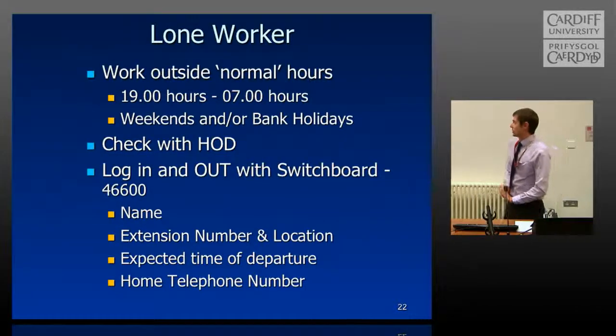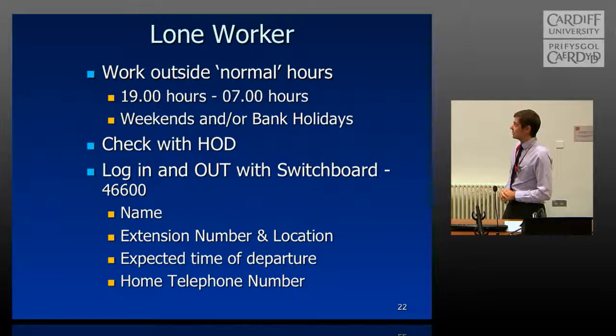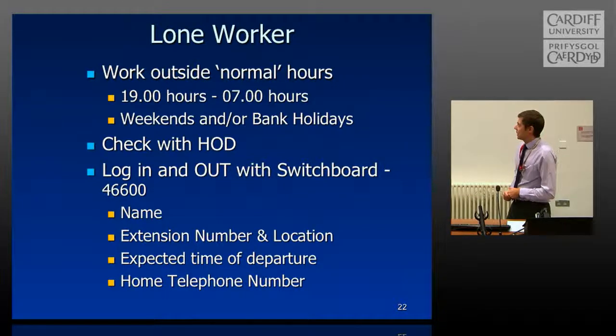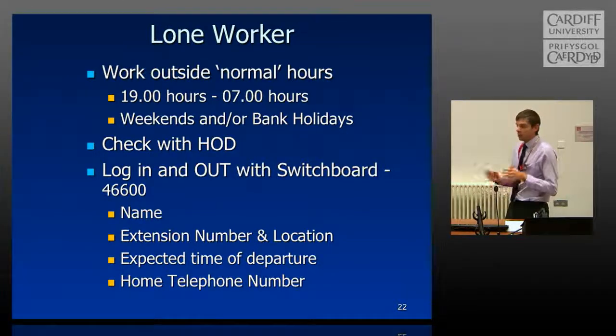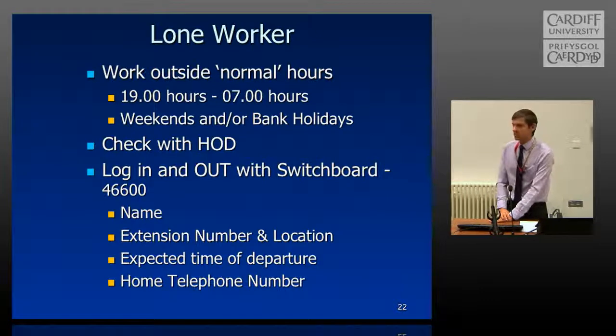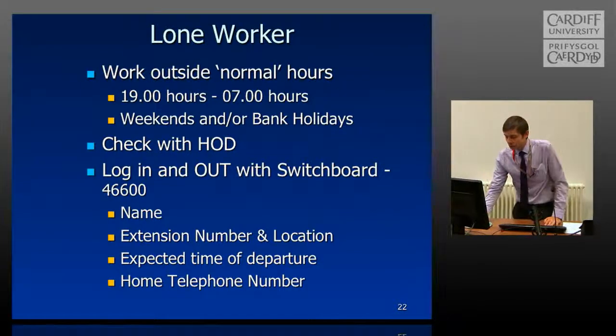If you are going to be working out of hours, the important thing is to log in. Out of hours is deemed to be between 7pm and 7am, weekends, or during bank holidays. You need to check with your head of department or supervisor that this is okay, then call 46600 to log in, give your details, and they know you're in the building. If you don't log out, security can come and check you're okay. A lot of people don't adhere to this, but it's really important — it has helped a few people in the past, so please stick to the lone worker policy.